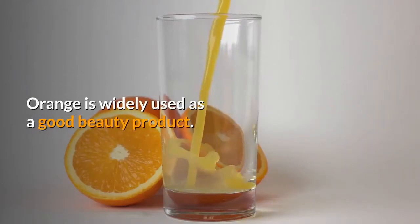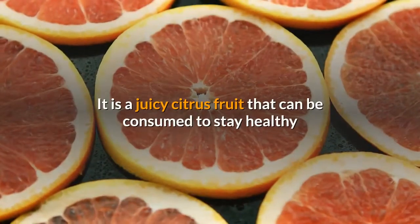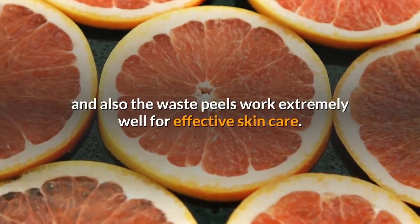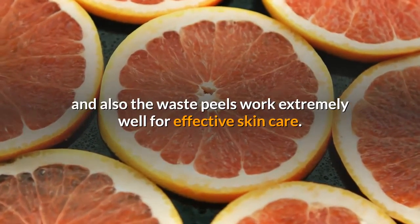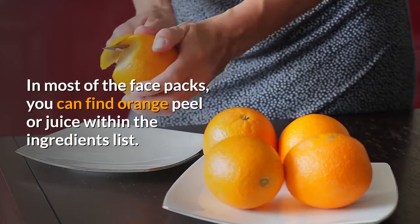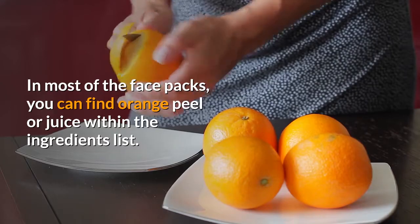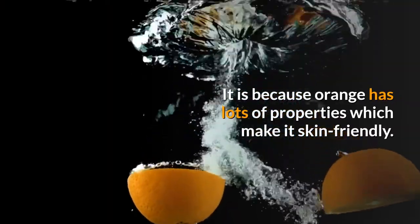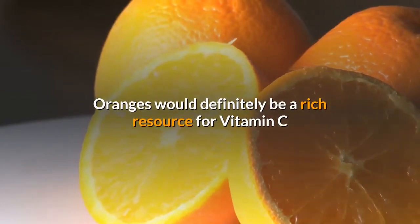Orange is widely used as a good beauty product. It is a juicy citrus fruit that can be consumed to stay healthy, and also the waste peels work extremely well for effective skin care. In most face packs, you can find orange peel or juice within the ingredients list, because orange has lots of properties which make it skin friendly.